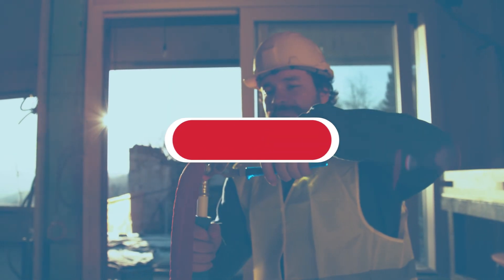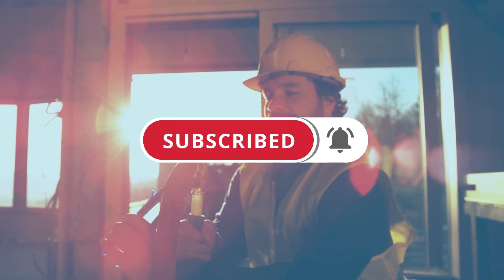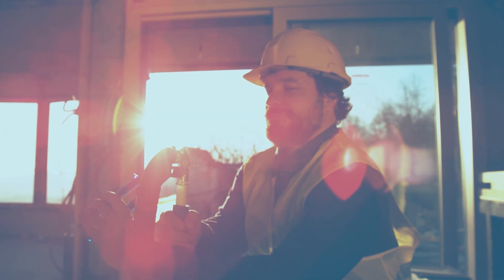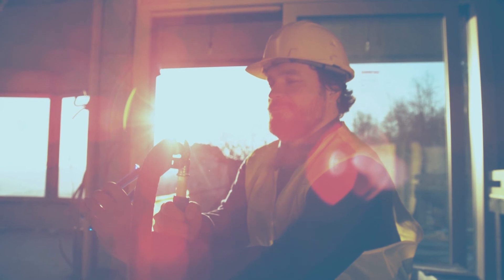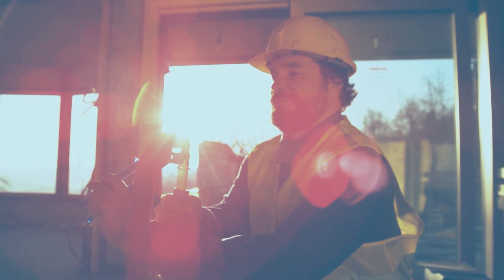If you liked our video, consider hitting the subscribe button. And if you want to learn more about the solutions we covered today, click the links for our full in-depth reviews in the description box below. We also include links to each software vendor website if you want to try them out yourself.